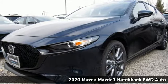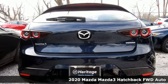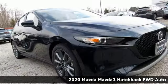Here's a new 2020 Mazda 3 hatchback. For all the things that drive you, there's Mazda. Plus, it offers an exciting list of features.